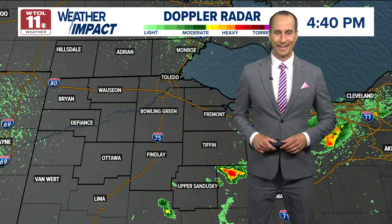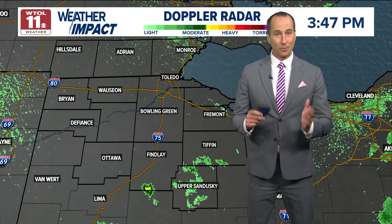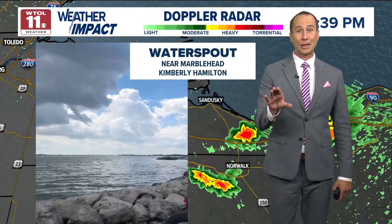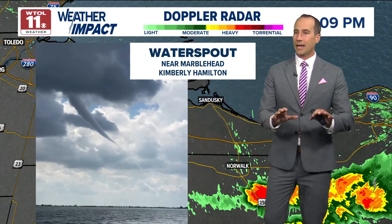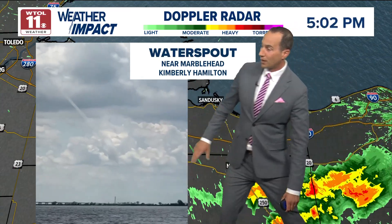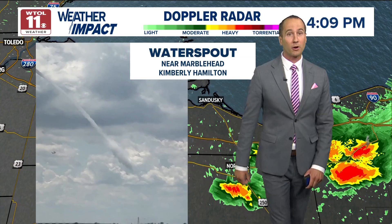Yeah, we want to bring in Chris for this water spout. You've talked about these — I feel like every summer once or twice. They happen more so mid to late summer as the lake water temperatures warm up. And I think this is going to be some of the most dramatic video you're going to see all day long. A water spout was reported just after 2:20 p.m., and I had hundreds of viewers sending messages, videos, and pictures because it was such a dramatic sight — a very narrow rope water spout that was in contact with the surface of the water.